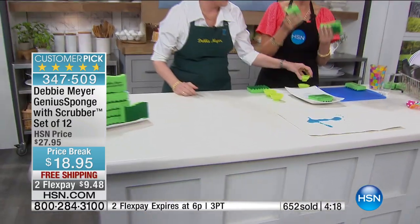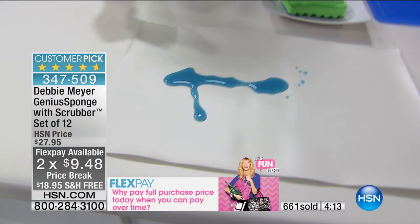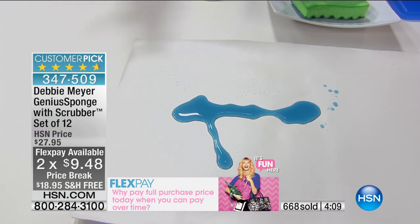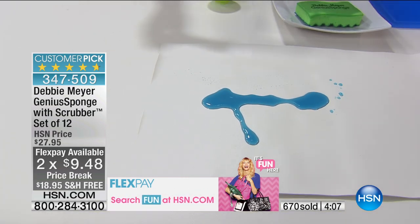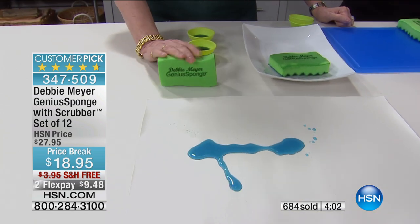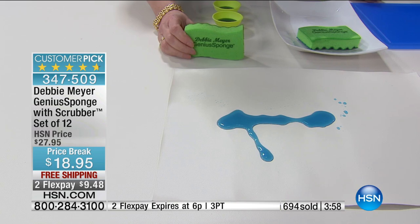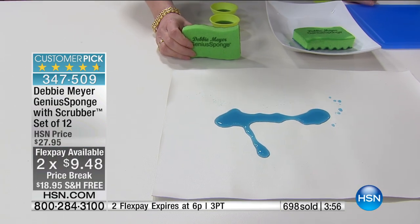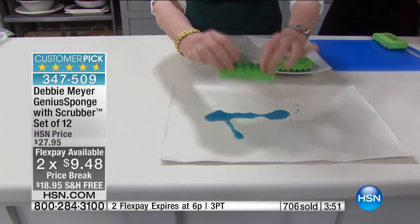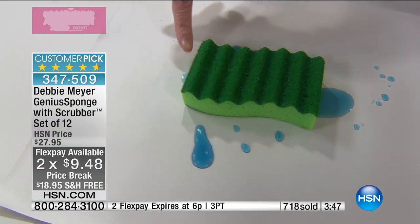For heaven's sakes, we all need sponges. You gotta have a sponge. This is not something where you're thinking, 'maybe I'll get a sponge' — these are things you must have. Look at the number of stars you've got. Not only are we doing $18.95, which is a great price break, we're doing free shipping and two flex payments only for this hour. Again, we have limited quantities of these because we love our customers. Customer appreciation month will end next week, and all the great pricing is going to go with it.